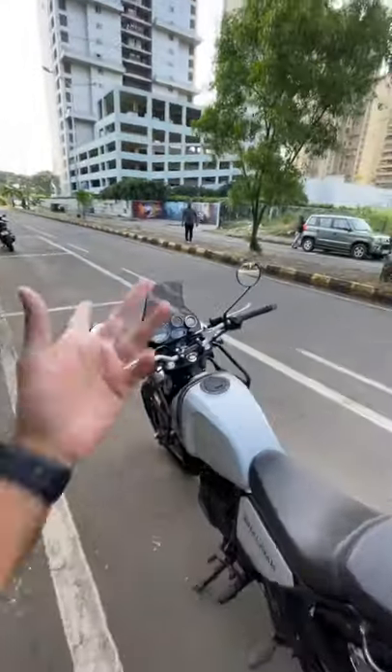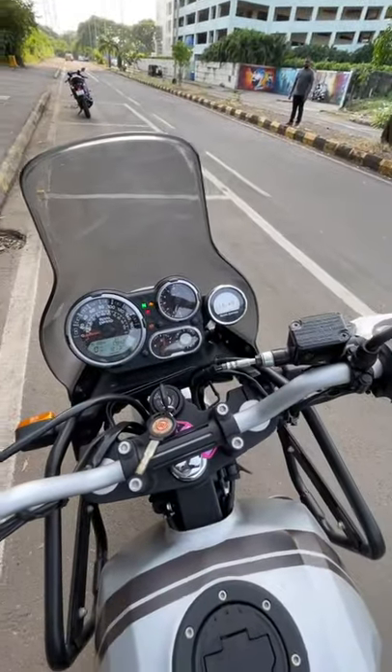That is the R15 — will do a Shorts on that as well, as well as a proper vlog. And let's turn on the bike. There it goes to life.